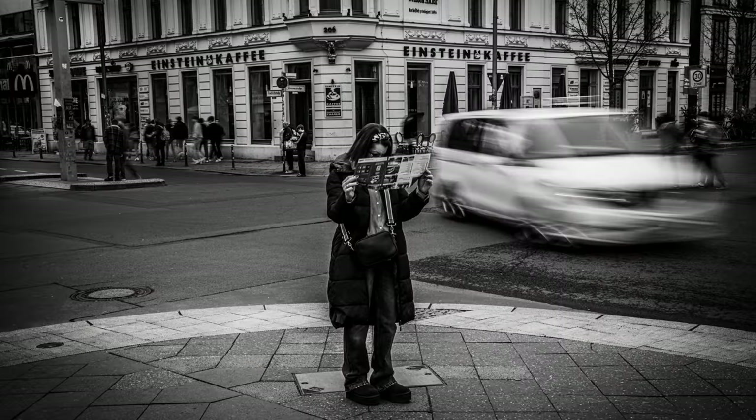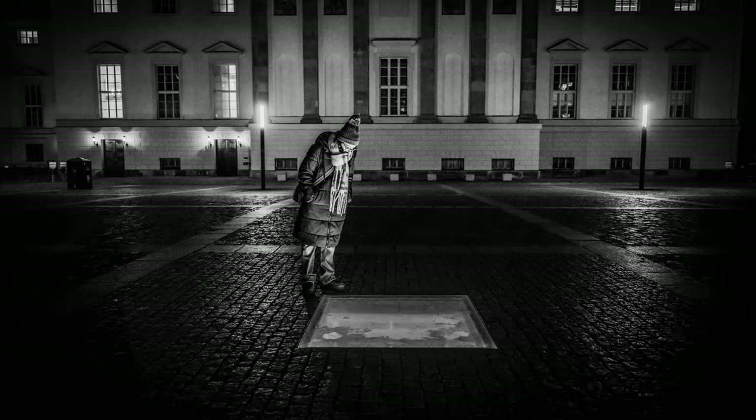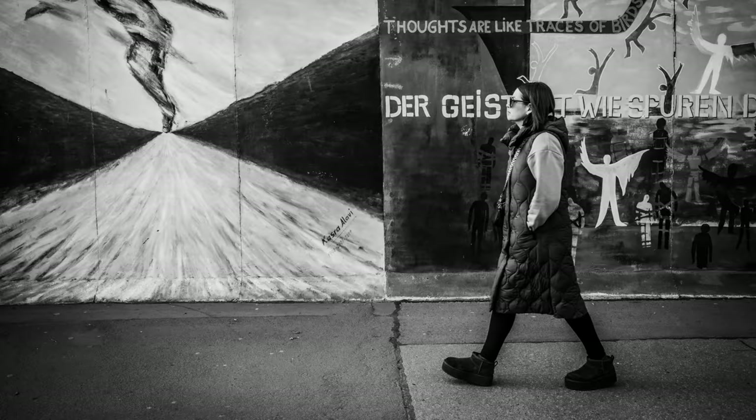Thanks for joining me on this short photography adventure. If you have a favourite spot in Berlin, or what is your favourite city, throw a comment down below. And if you're looking for more photography tips and tricks, don't forget to subscribe and hit that notification bell, because I'll be back soon with more videos. Thanks for watching. I'll see you next time.